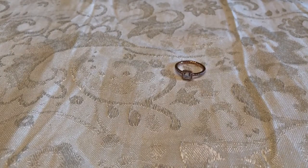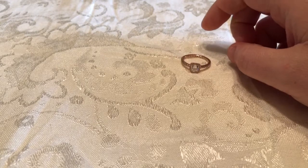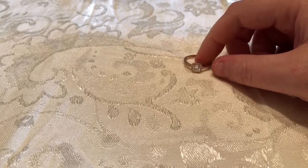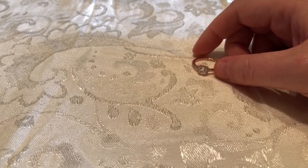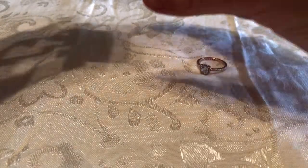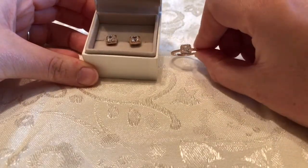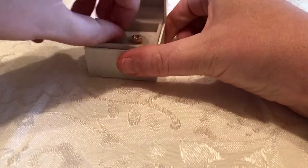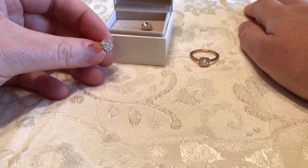My wedding anniversary was earlier this month — it was our five year wedding anniversary. I basically told my husband that I wanted the set; it comes with stud earrings and a pendant. I told him I just wanted the stud earrings but he actually surprised me and got me both the earrings and the pendant. These are the stud earrings — as you can see they're pretty much the same thing as the ring.